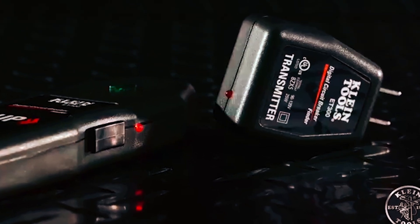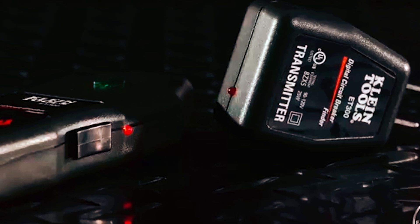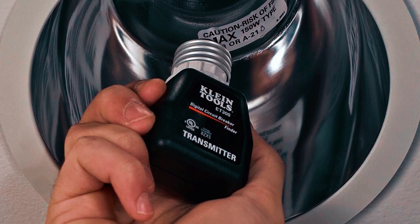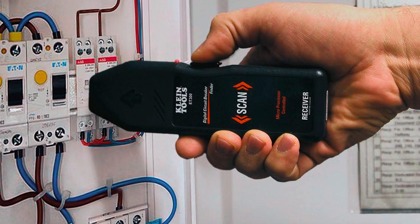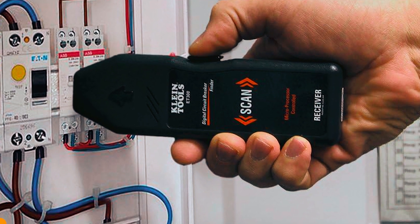It operates within the standard 90-120-volt range, and the auto-power-off feature helps preserve battery life between uses. Weighing just 3.2 ounces, it's lightweight and portable, so you can take it anywhere. For around $58, this tool delivers both affordability and reliability, making it a must-have for electricians or DIYers who need to locate circuit breakers with minimal hassle.